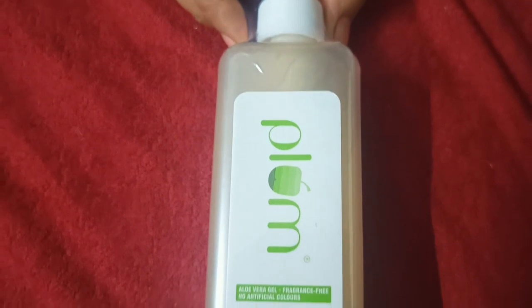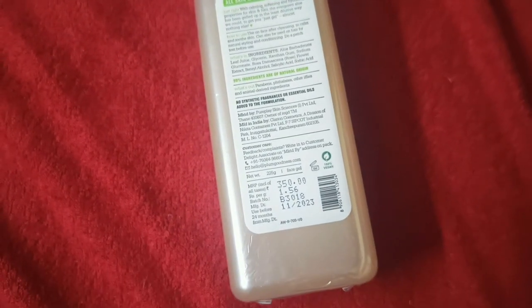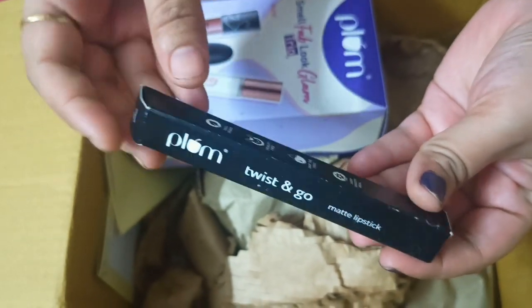This Kajal has no type of chemical and no essential oil. The original price is $350, but it is just $250. This is also a free gift.